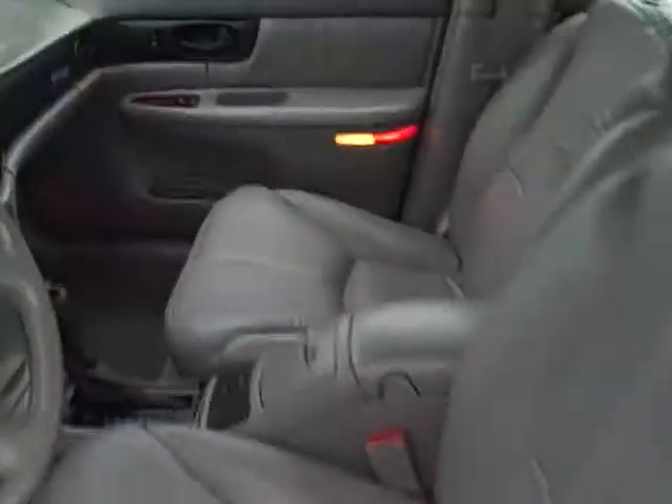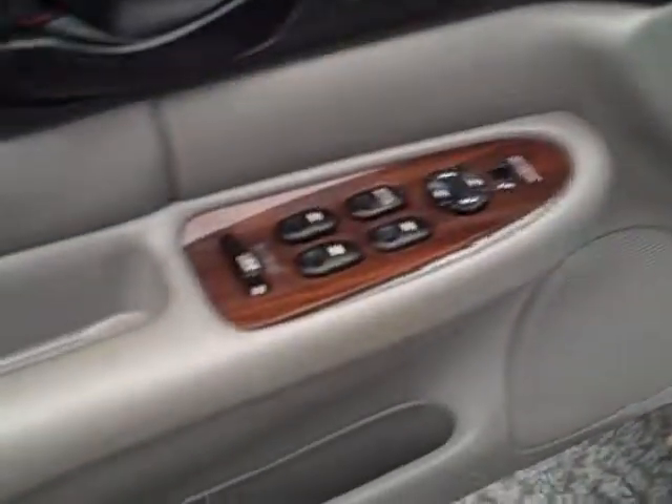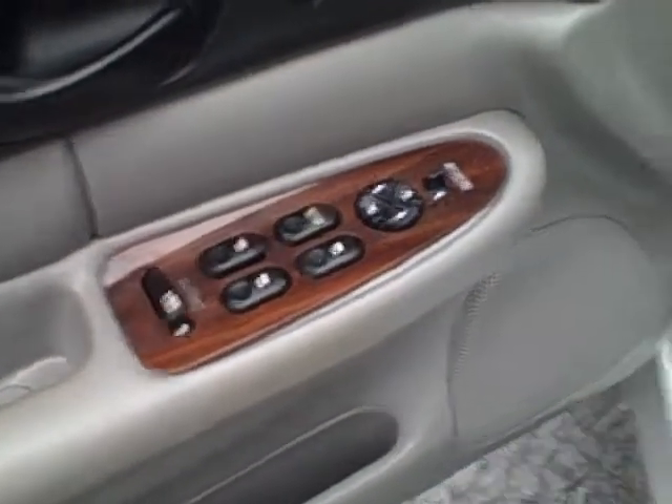Inside we got leather seats all around. It's very clean inside. It's got the power seat too. You got your wood grain trim, power windows and locks.